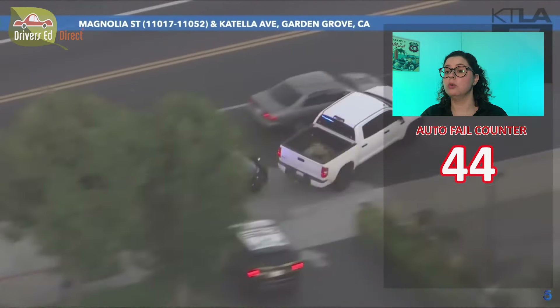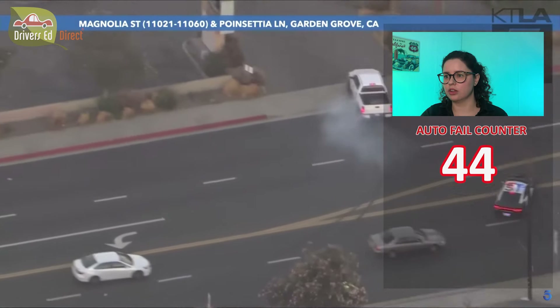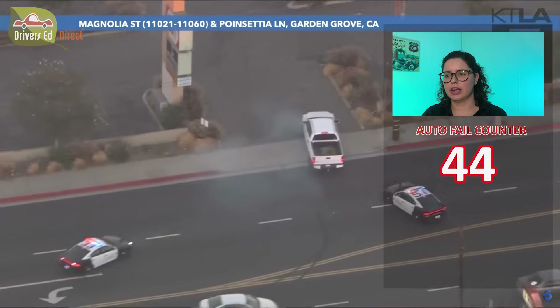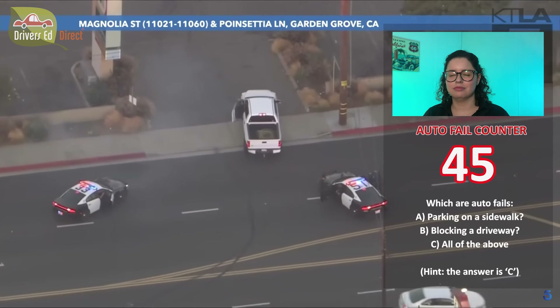We've got the police showing up now. They still dodged that little gray car right there. He's in the parking lot. That's not where you're supposed to park your car, needless to say.